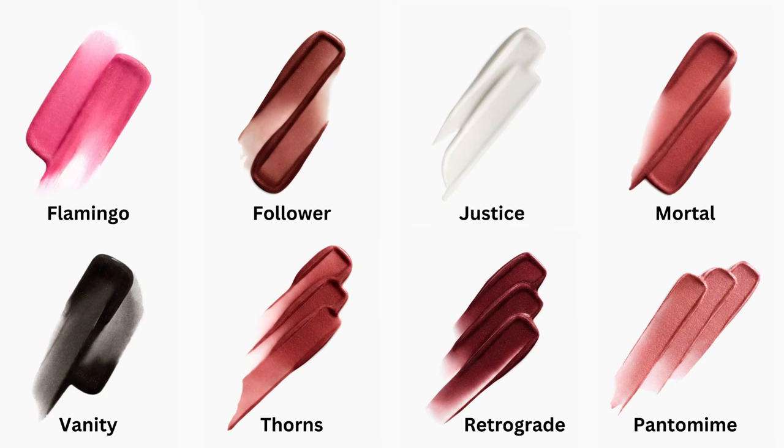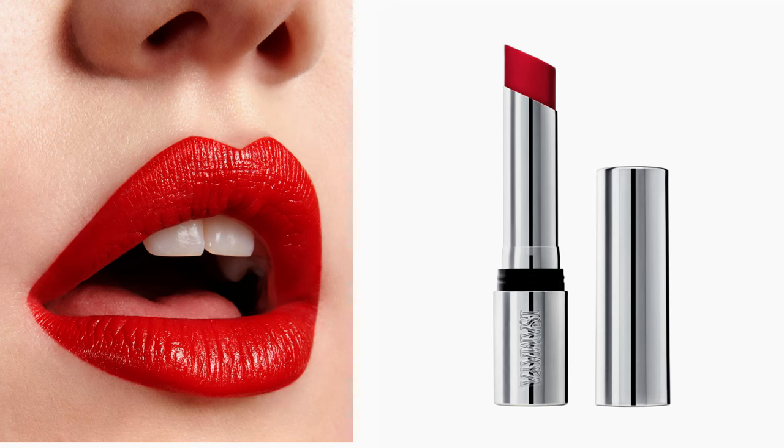Of the lip balms, I have the new shades Mortal, Follower, Retrograde, and then the existing shade Vanity. I also have the bright red shade Cardinal in the lipstick, and I'll be showing all of these to you.